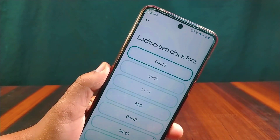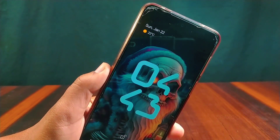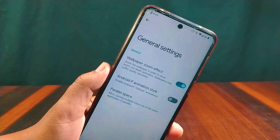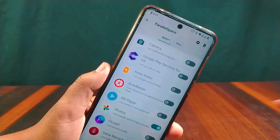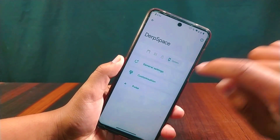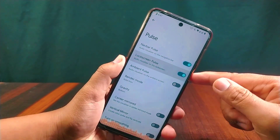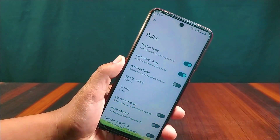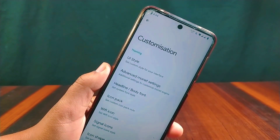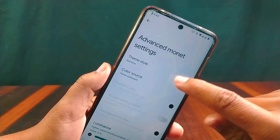You can change the lock screen clock font — several clock fonts are available, which is really good, but no new fonts have been added. In DerFaceD you will get parallel space, which many ROMs are now providing, and it works properly. In System settings you will get pulse settings including NavBar pulse, lock screen pulse, ambient pulse, and many more pulse-related features. In Customizations you will get advanced Monet settings from where you can make lots of changes to colors and themes.